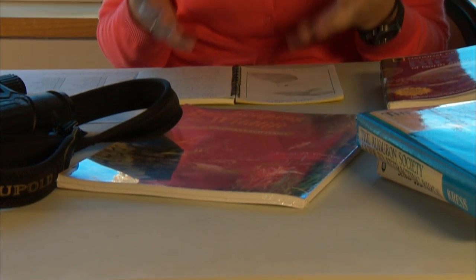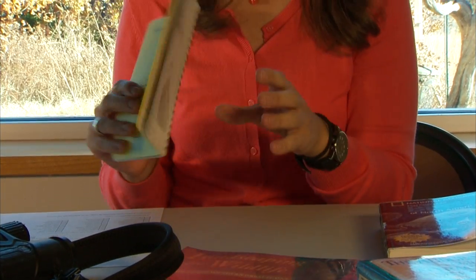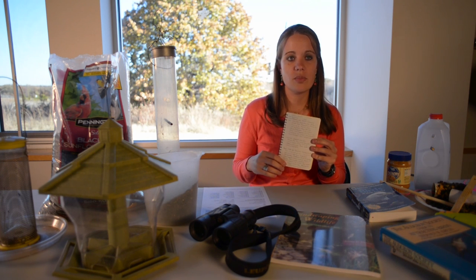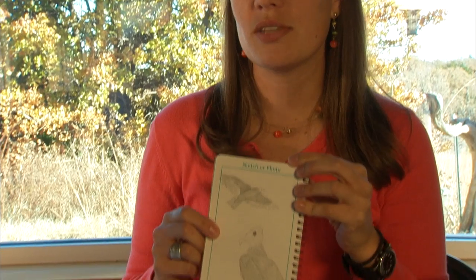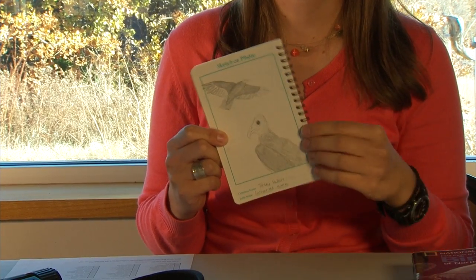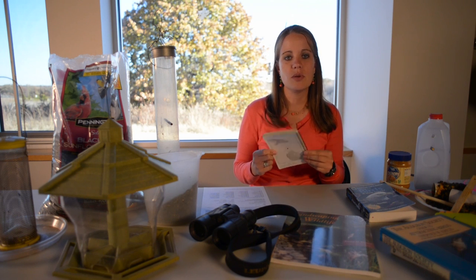One thing that I like to do is keep a journal or a log of all the birds that I see. There are some great journals out there, or you can just use a plain piece of paper. But this particular journal lets me write down the birds I've seen each day, and it also has a place to make some drawings or make a few notes — a funny story that happened while I was out birding or the different people that joined me. It's just a great way to remember the time in the field and keep a good log.